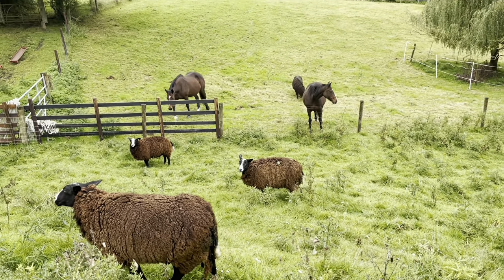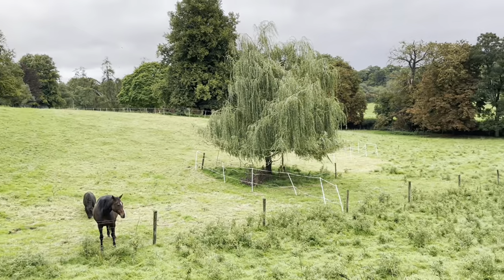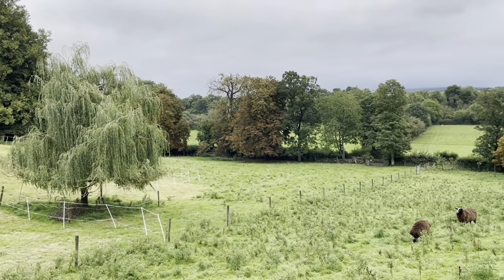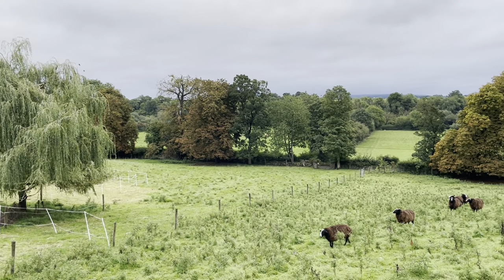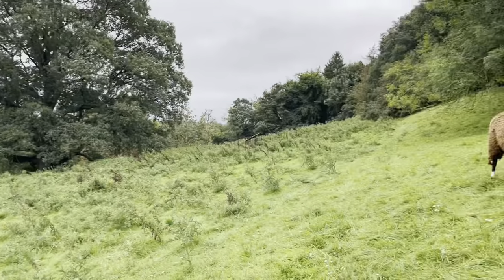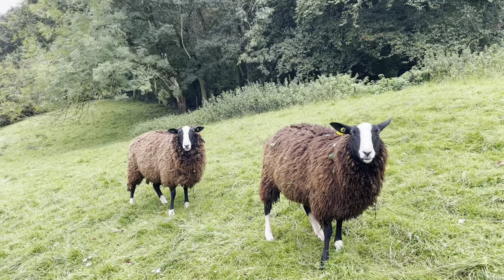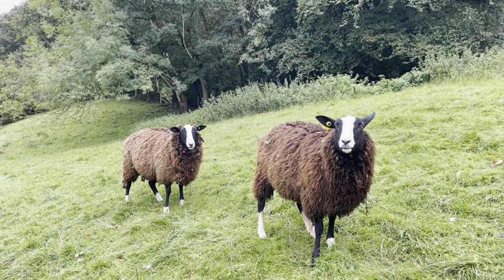They're probably already looking forward to it. And then that area where they've been grazing will be left to rest, and that lower part the sheep will be able to eat. So the way I manage the land is constantly adjusting the eating patterns. Isn't that right, girls?